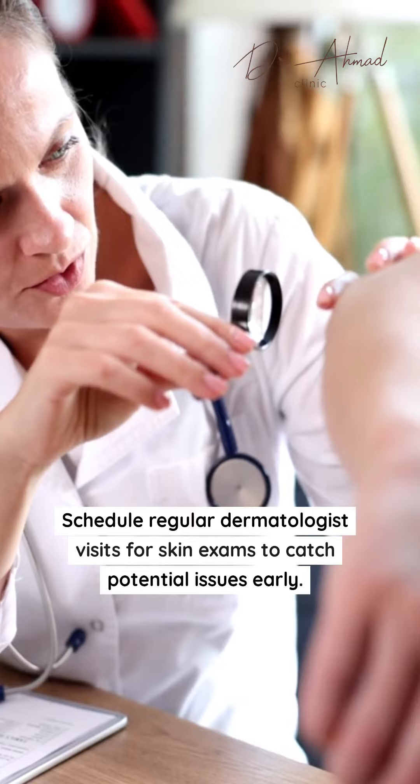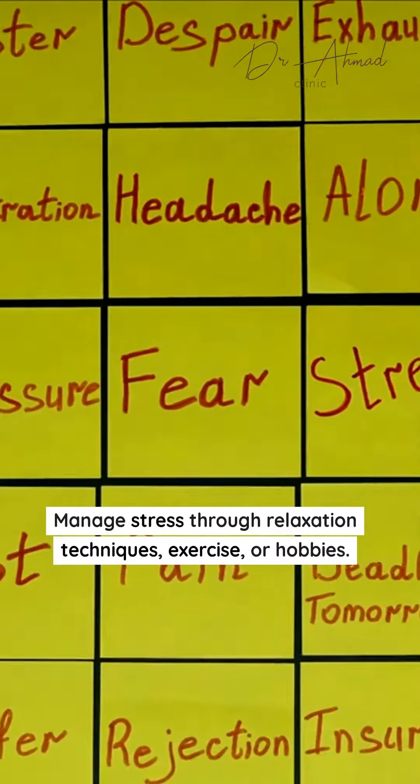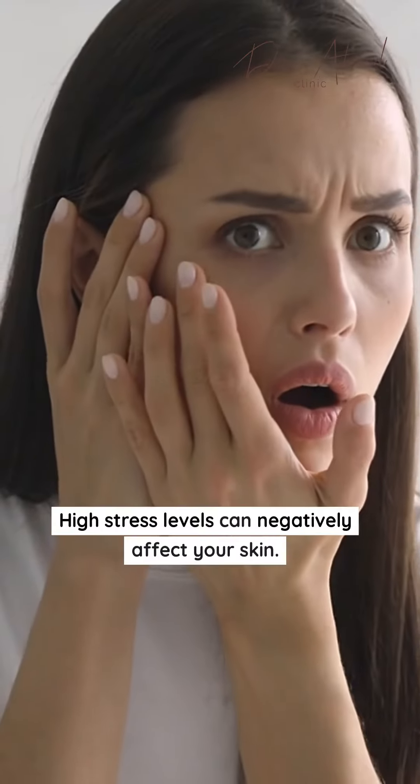Schedule regular dermatologist visits or skin exams to catch potential issues early. Manage stress through relaxation techniques, exercise, or hobbies. High stress levels can negatively affect your skin.